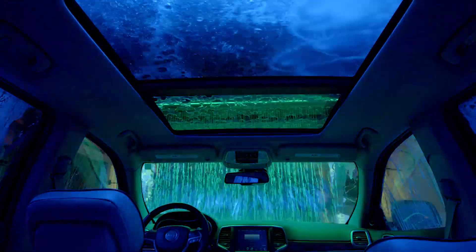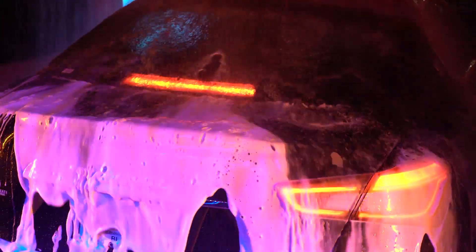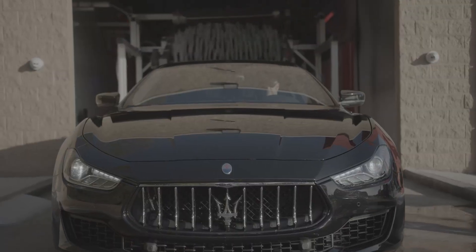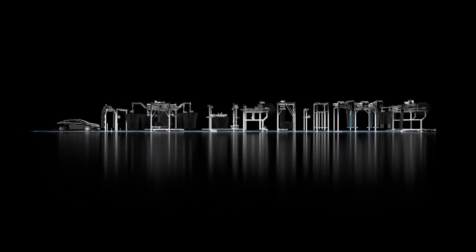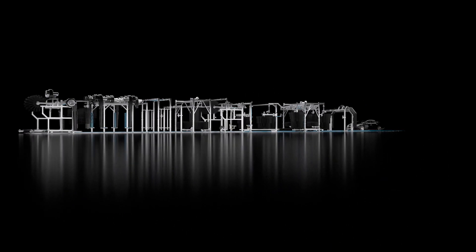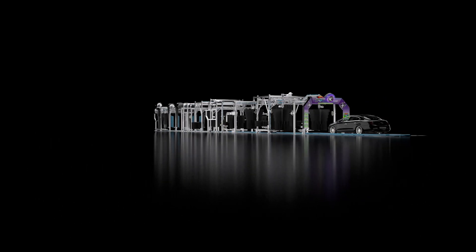Hi, welcome to Sonny's The Car Wash Factory. I'm Anthony Annaletto and today I'm here with Ryan Cook from Diamond Shine. We're going to talk about clean, dry, shiny. I've always said the best equipment without the right chemistry won't work, and the best chemistry without the right equipment won't work. So we're going to take you for a walk through our 135 EDT tunnel, our Express Detail Tunnel, and talk about the wash equipment and where the right chemistry belongs in the right process.